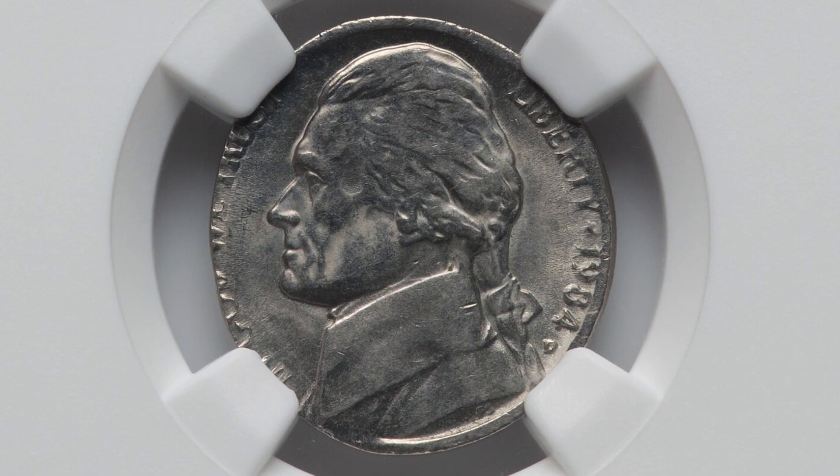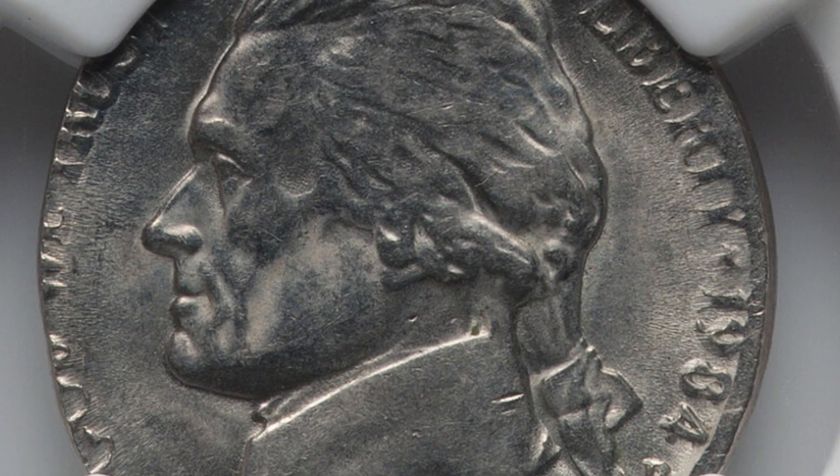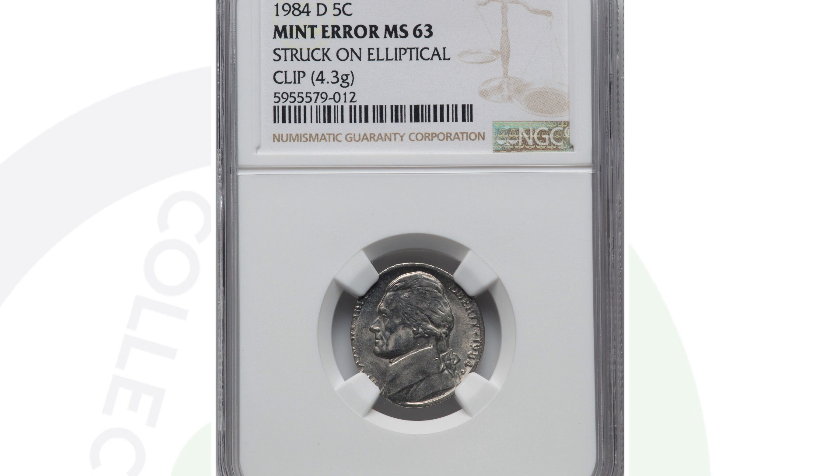Next up is a coin that some people may get confused with being damaged, or think that someone intentionally did this to the coin. But it's actually a mint error coin. The design of a 1984 nickel was actually struck onto an elliptical clipped planchet — pretty cool mint error. Something that most people probably just don't even look for or would just pass up. Not many people are even using coins nowadays, which is crazy. The coin sold for $174.